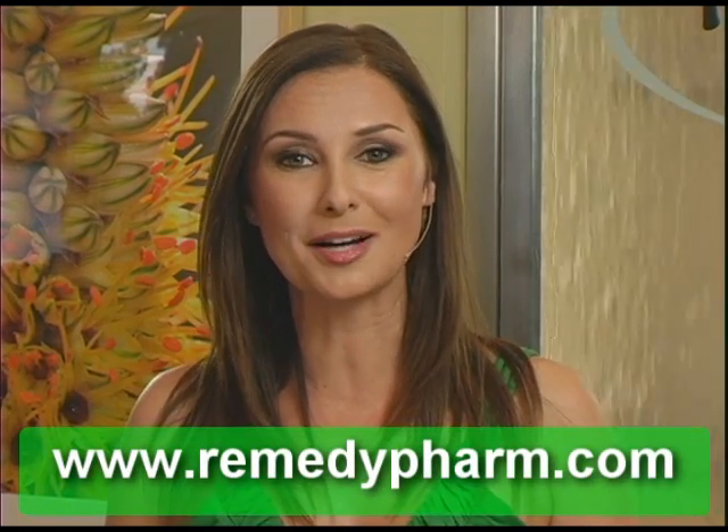All that talk about water is making me thirsty! I'd like to thank you so much for joining us on Shades of Green. Don't forget to join us next week with a brand new tip. And I'd like to thank Remedy Farm for sponsoring us. If you'd like to find out more about their organic products, you can always go online to remedyfarm.com. Thanks so much for joining us and we'll see you next week.